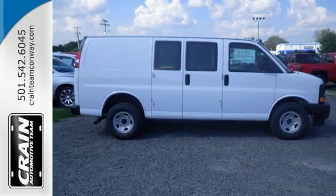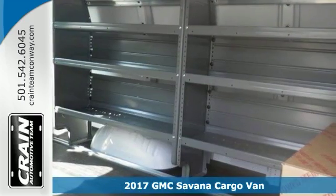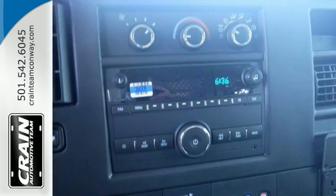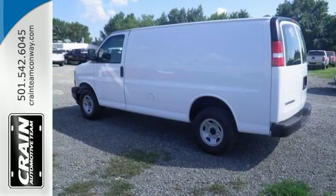Here's a 2017 GMC Savanna Cargo Van. It comes with everything you need including a rear vision camera, a 6-speed automatic heavy duty transmission, swing out doors, and steering wheel controls. It also offers OnStar capability, Wi-Fi hotspot capability, and flex fuel capability.